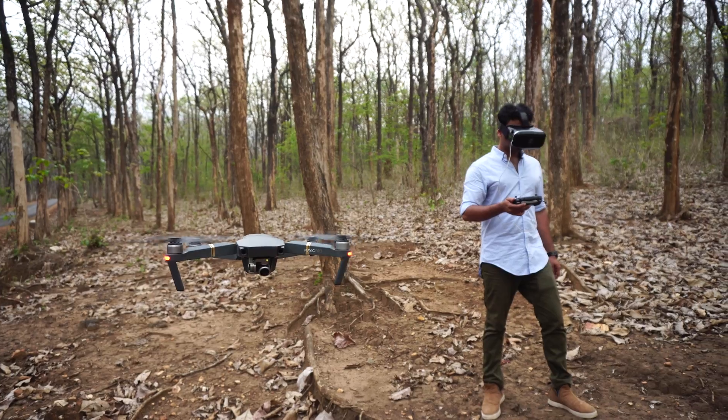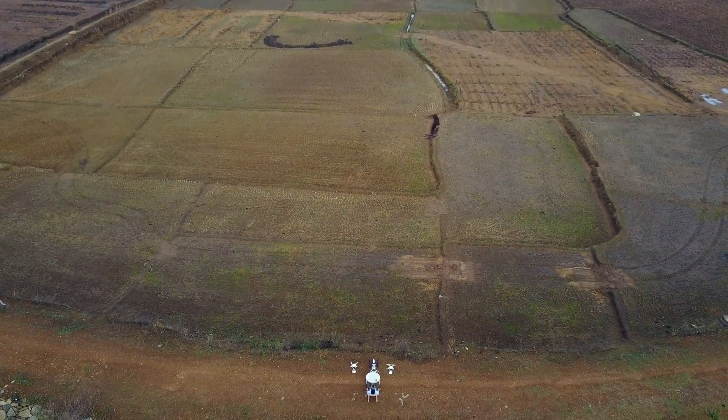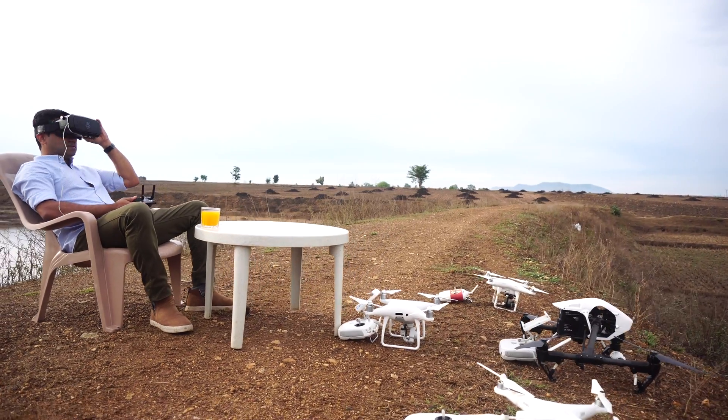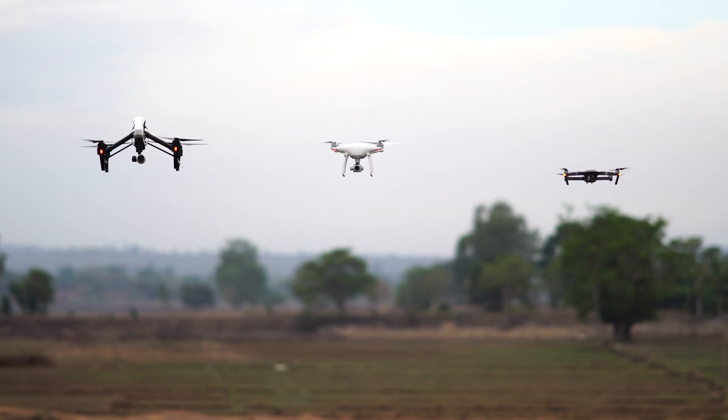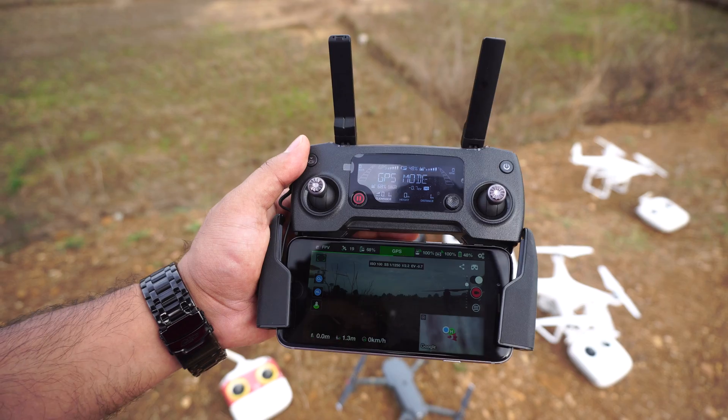So virtually I could be up in the air flying like a bird, although physically I could be in my couch sipping my favorite drink. So what do we need to get this set up? First, a DJI drone like the Phantom, Inspire, or Mavic.